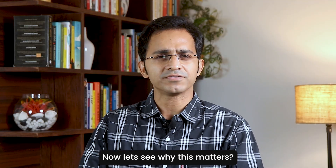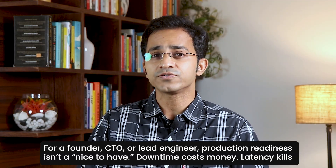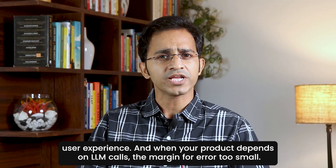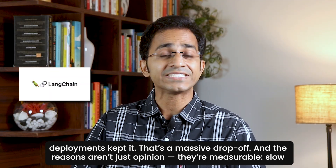Now let's see why this matters. For a founder, CTO, or lead engineer, production readiness isn't just nice to have — downtime costs money, latency kills user experience, and when your product depends on LLM calls, the margin for error is too small. A 2024 Hugging Face LLM survey found that while 45% of AI experiments use LangChain, only 12% of production deployments kept it.